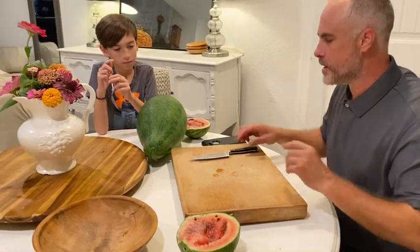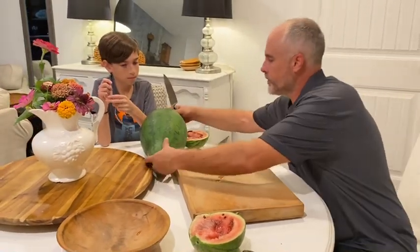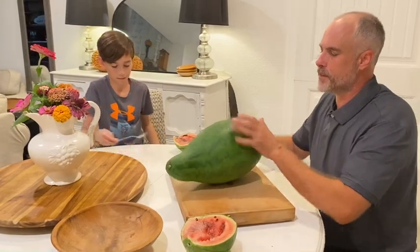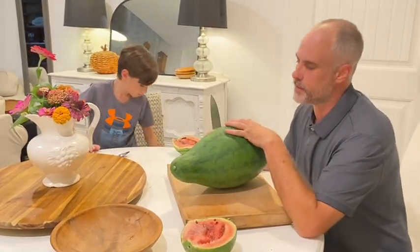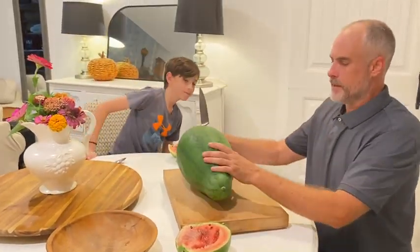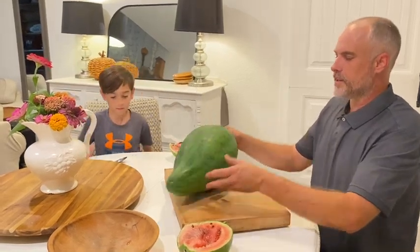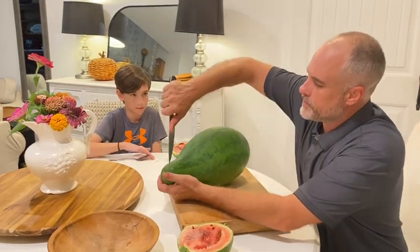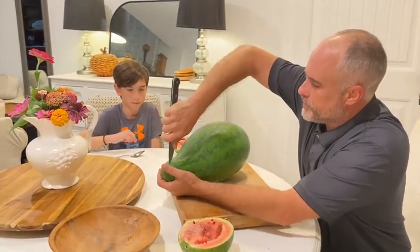Now we're going to cut open the strawberry watermelon. It looks really nice — it's kind of shaped like a bowling pin, but let's try. Just cut it open, Quentin.